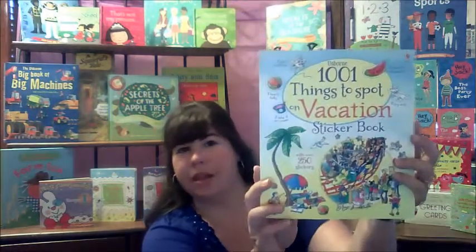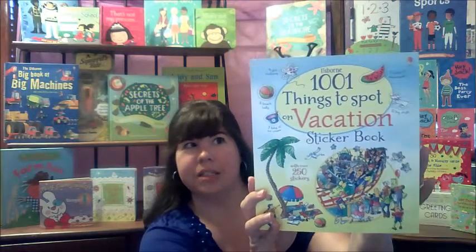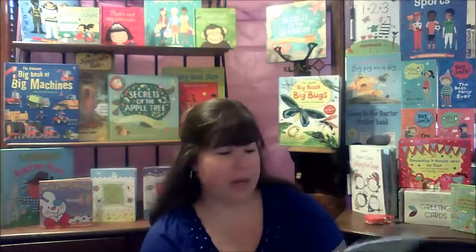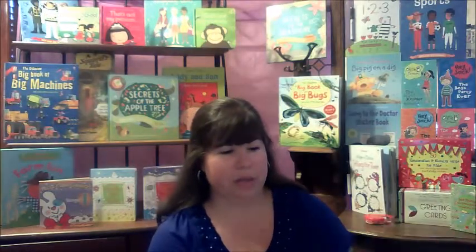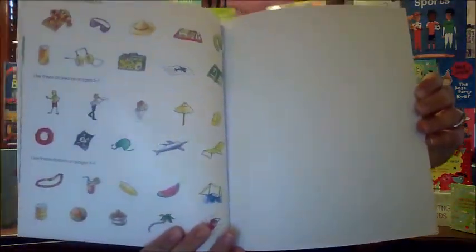The first one we're going to look at is 'A Thousand and One Things to Spot on Vacation,' and this is actually a sticker book. If we get to a page where you can see the picture, it's one of those 'let's see what you can spot' books, but it's also a sticker book, so there are great stickers you can use for certain pages in the book.